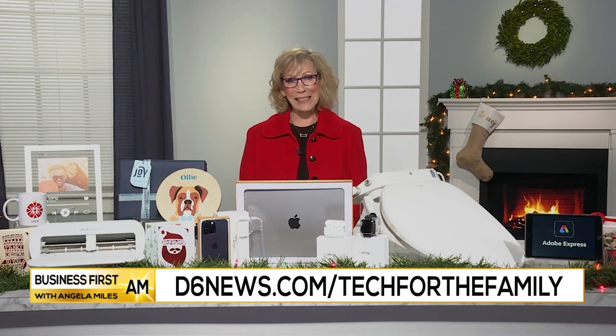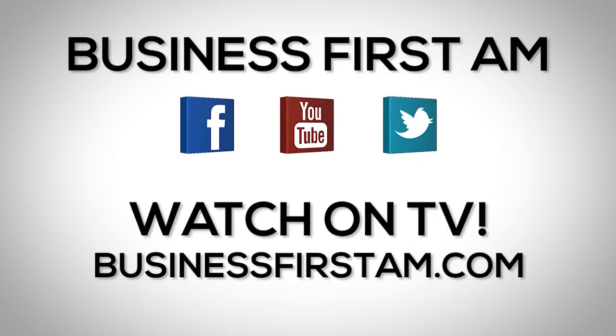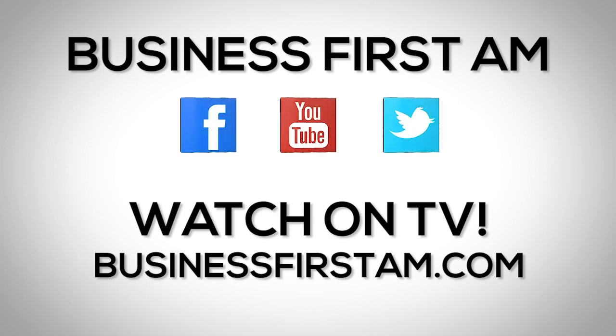For more information on everything discussed, head to d6news.com/tech-for-the-family. Go to businessfirstam.com for where to see our show on TV.